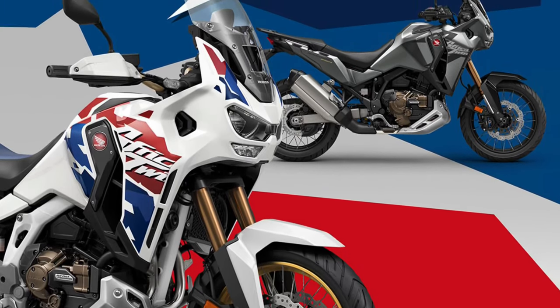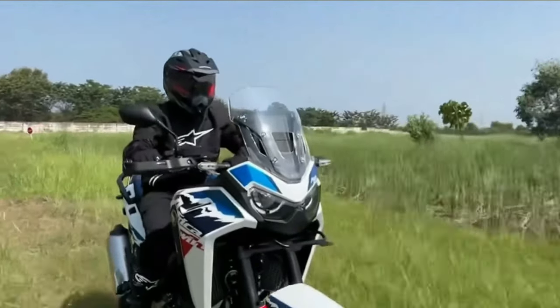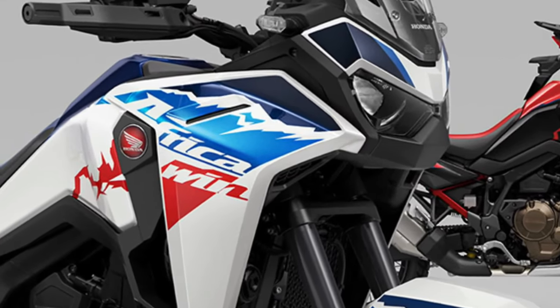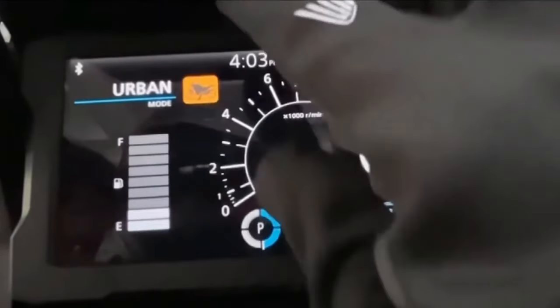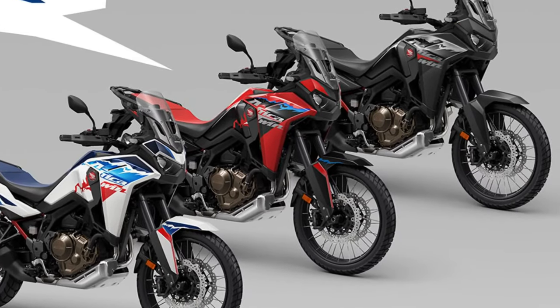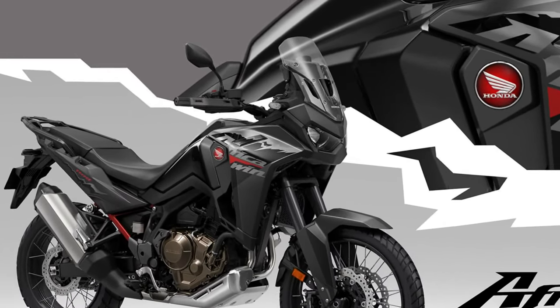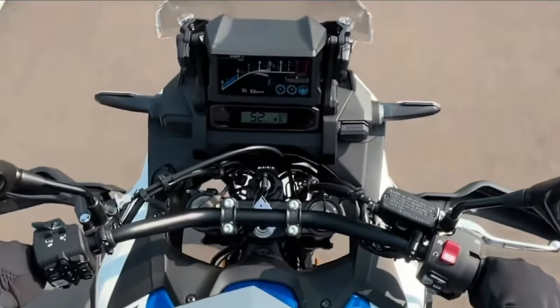The Africa Twin's distinctive styling is characterized by its aggressive stance, dual-purpose tires, and rugged bodywork, signaling its off-road prowess and adventure-ready attitude. Powering the Africa Twin is a potent liquid-cooled parallel twin engine, refined for smooth power delivery and ample torque, ensuring responsive performance both on- and off-road.